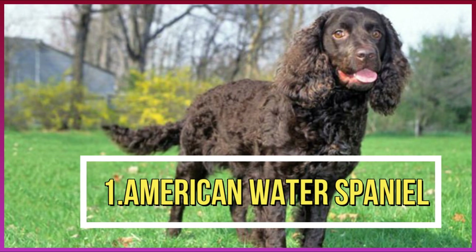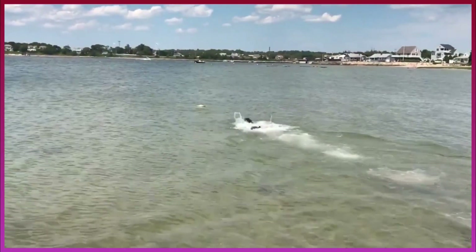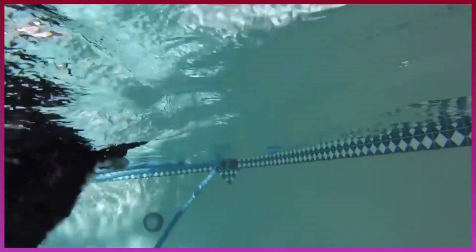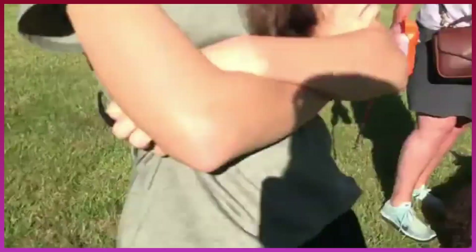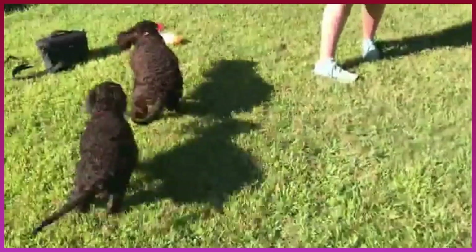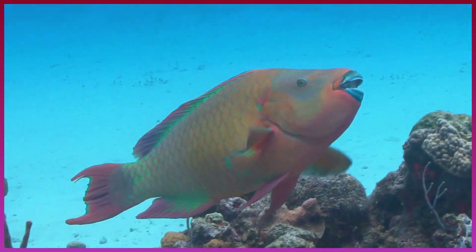Number 1: American Water Spaniel. Coming in at number 1 on the swimming-loving list is the American Water Spaniel. Appropriately named, this pup could live in the water and be happy — easily trained and happy at his sport or work. This dog should be considered if you like to hunt or just hit the surf. Child-friendly, this medium-sized dog can swim like a fish.